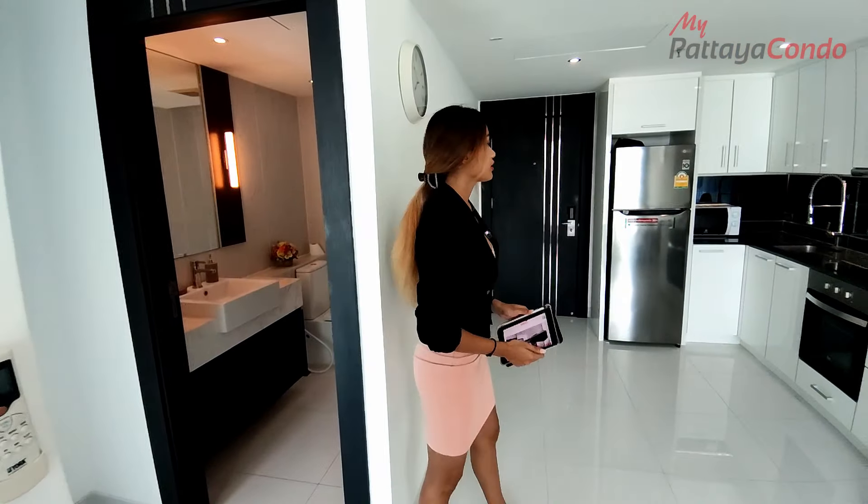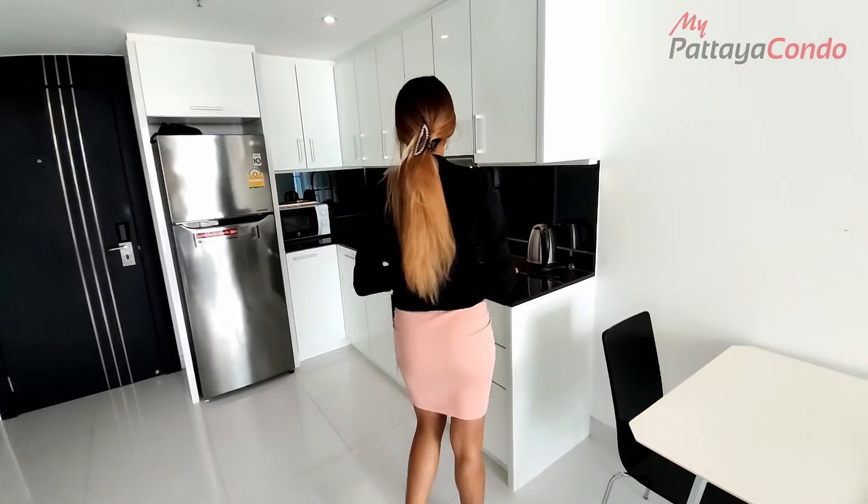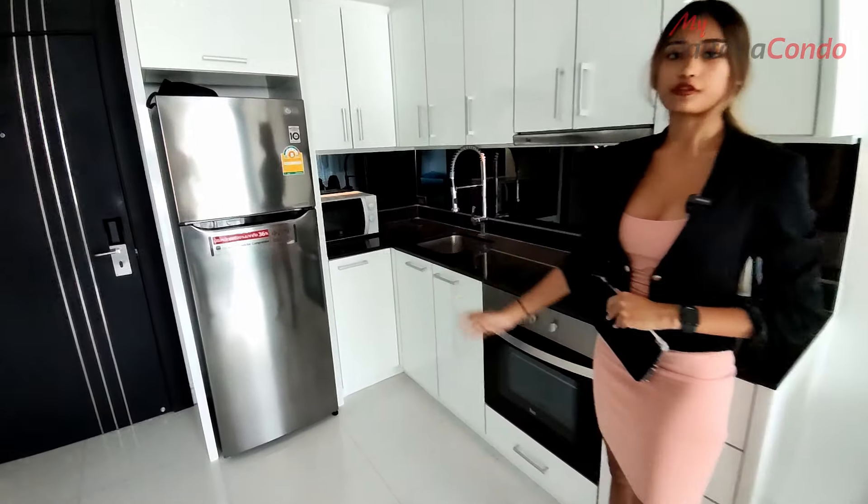Here we have a nice white high-gloss kitchen with an oven, microwave and fridge.